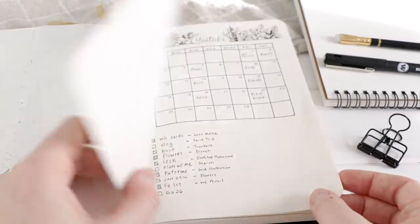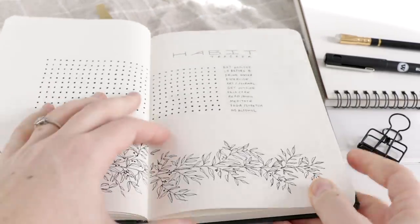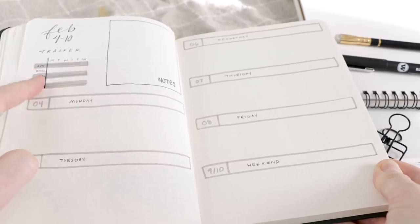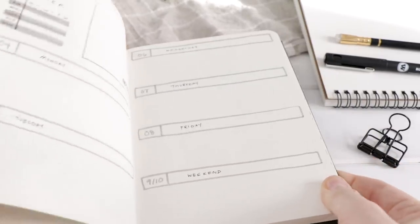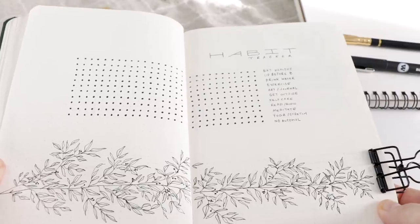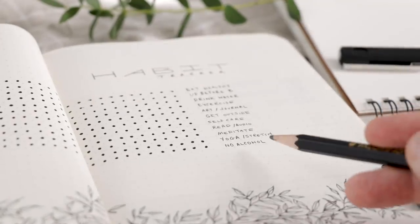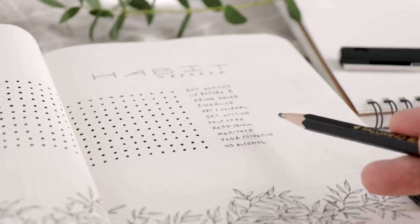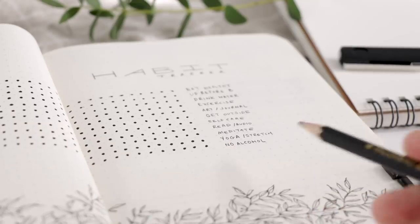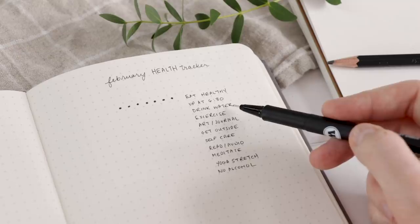Now if I flip over to my February section of my planner, you can see I've done a habit tracker for the entire month — a little more comprehensive with more health-related items on there. From my February weekly layout I'm still going to include that daily tracker in there. I just like it, it's so easy to keep. But since I've been enjoying it so much I thought why not try a larger habit tracker for the entire month. I showed how I created it in the February 'plan with me,' which I'll link below. I've listed more items that are really important to me, like am I doing some yoga or stretching, am I meditating, did I do some reading or listen to an audiobook.